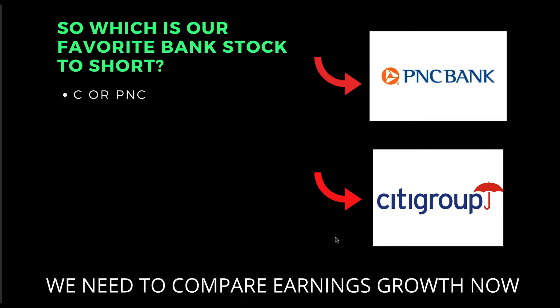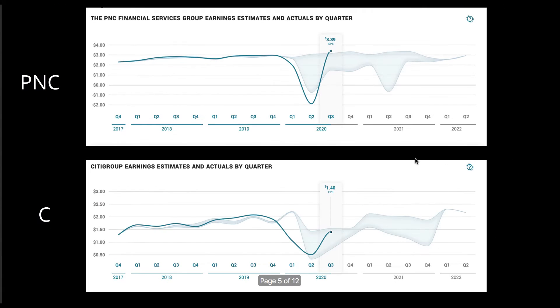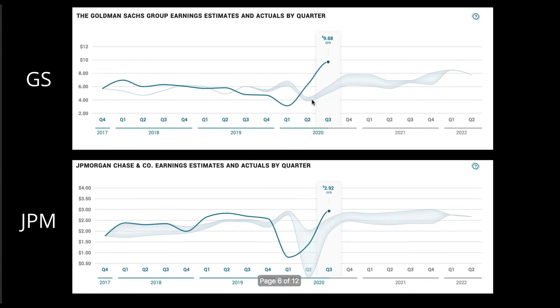Now we're going to do something super important, which is compare the earnings growth between these bank stocks. PNC is back up to its pre-COVID levels — they've recovered fine. But take a look at Citigroup: their earnings are down to $1 per share, whereas it was $2 pre-COVID. They are not back up to pre-COVID levels, and that's further confirmation that Citigroup is the weakest bank stock here. Goldman Sachs, on the other hand, is actually accelerating and much higher than pre-COVID — further confirmation we don't want to short Goldman Sachs, since it's the strongest bank stock by far.